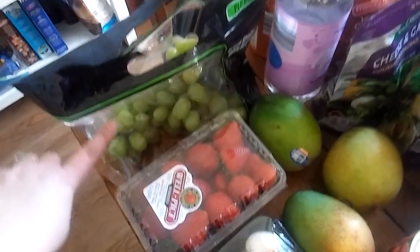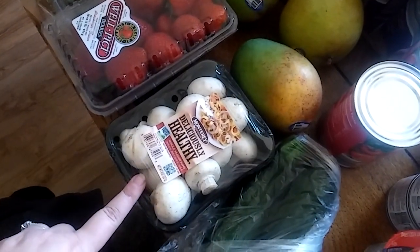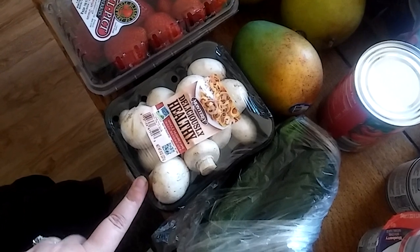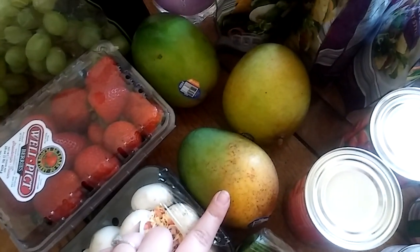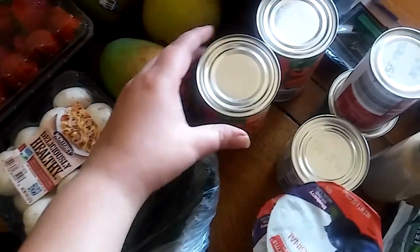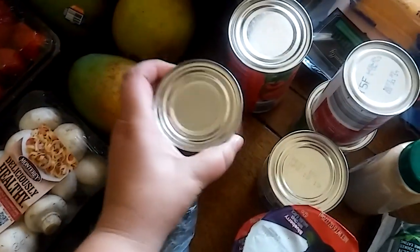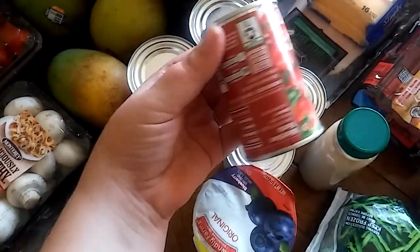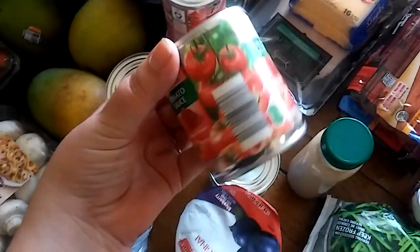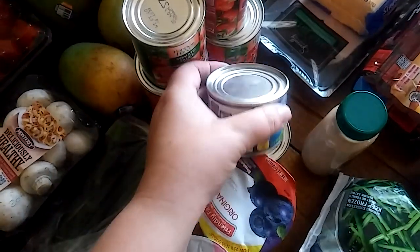At Aldi, I got grapes at $1.49 a pound, strawberries for $1.49, and mushrooms for $1.29 — the pre-sliced ones were $1.89, so I just get whichever is cheaper. Mangoes were $0.29 each and zucchini was $0.98 a pound. I got two cans of diced tomatoes for $0.55 each to make chili, tomato paste for $0.29, tomato sauce for $0.29, and two cans of diced green chilies at $0.55 each.